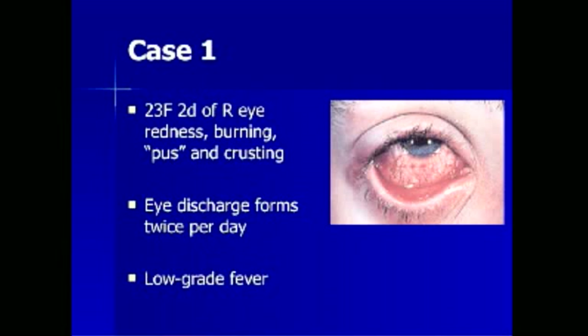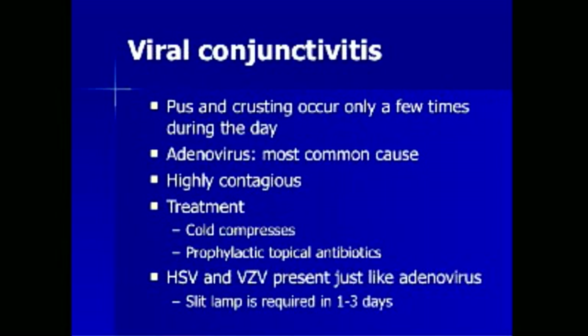A 23-year-old female presents with a two-day history of right-sided eye burning, redness, pus, and crusting. The eye discharge forms twice per day, and she has low-grade fevers. Notice the extreme scleral and conjunctival injection in the picture, without a significant amount of colored discharge. The diagnosis is viral conjunctivitis. Adenovirus is the number one most common cause. Viral conjunctivitis is highly contagious. Treatment involves cold compresses and prophylactic topical antibiotics, as bacterial infection is difficult to distinguish from viral infection early in the illness.